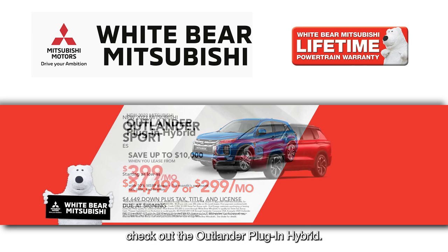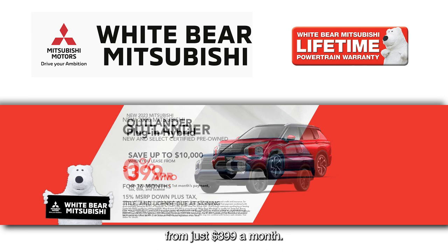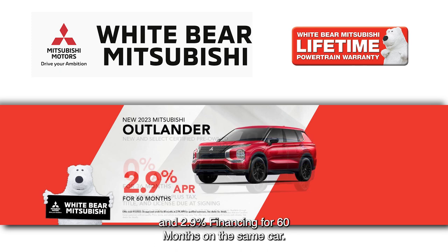If you want to save gas and money, check out the Outlander Plug-In Hybrid. You can save up to $10,000 when you lease one from just $3.99 a month. We have 0% financing for three years on the Mitsubishi Outlander and $2.9 financing for 60 months on the same car.